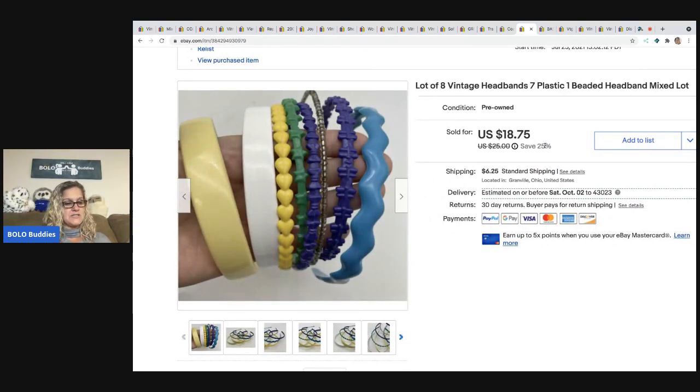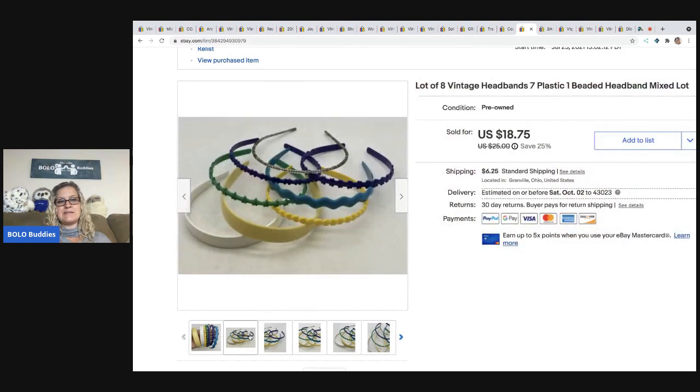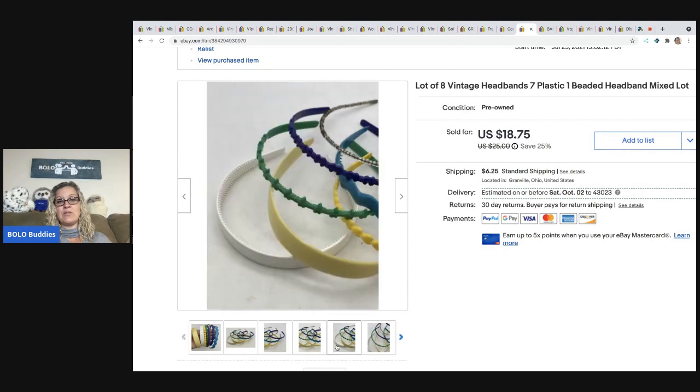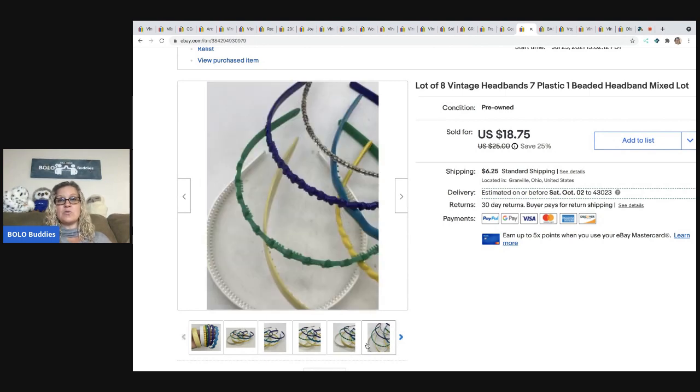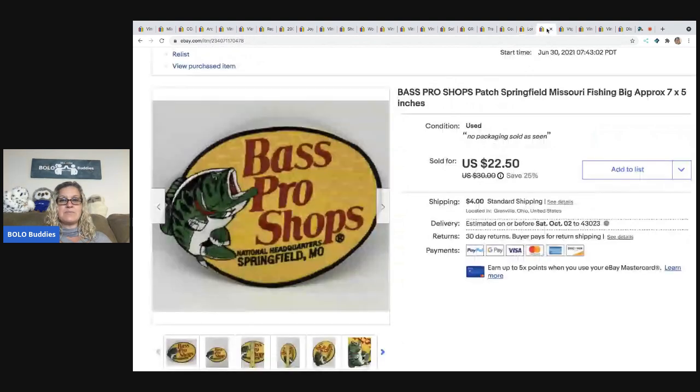The next item also came out of that vintage hair things lot from the garage sale. I ended up taking a best offer of $15 and the buyer paid shipping. I almost just donated these because I wasn't sure they'd sell, but they actually sold pretty quickly.